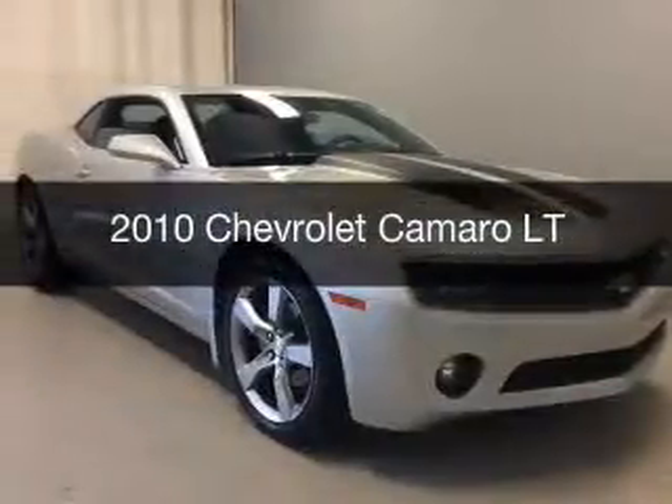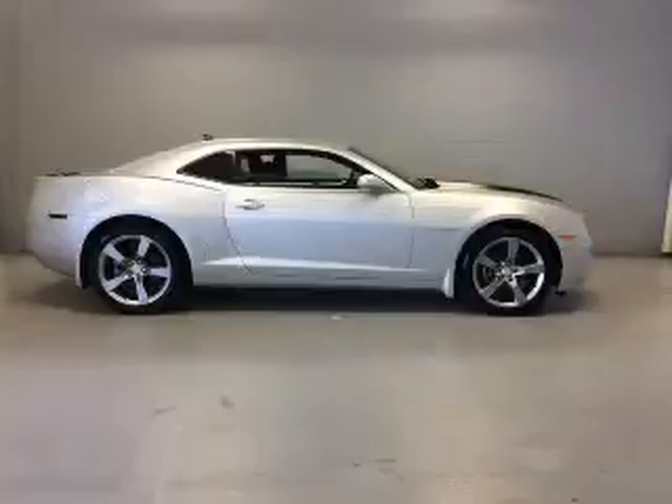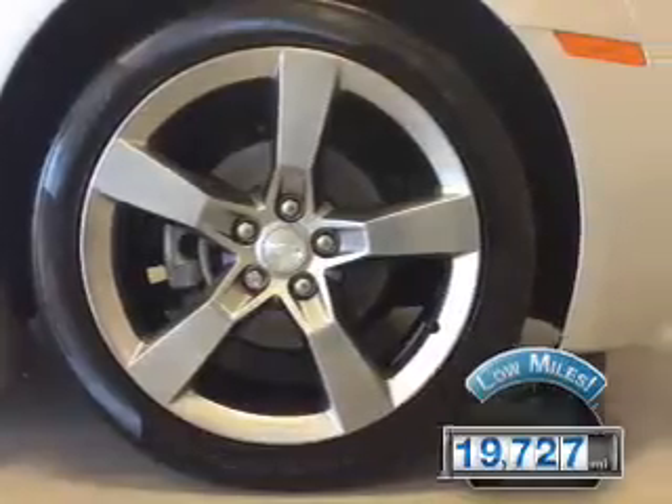This is a used 2010 Chevrolet Camaro. It's powered by a rear-wheel drive engine and an automatic transmission. With fewer than 20,000 miles, this vehicle has a long road ahead.